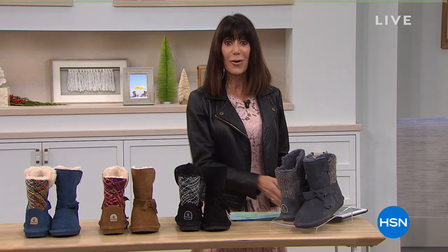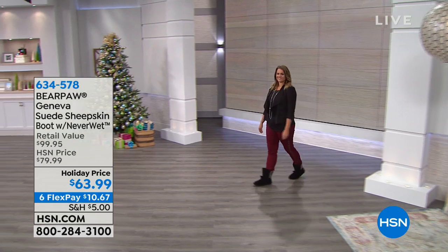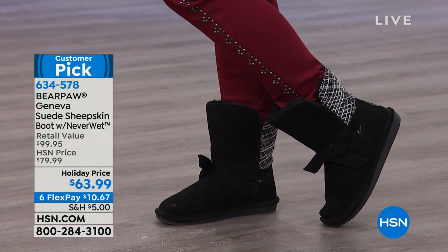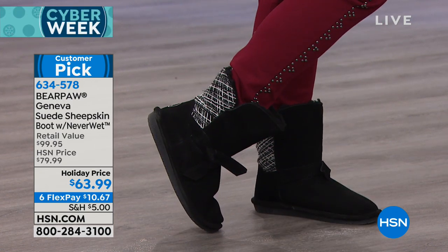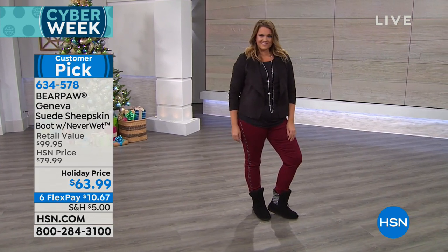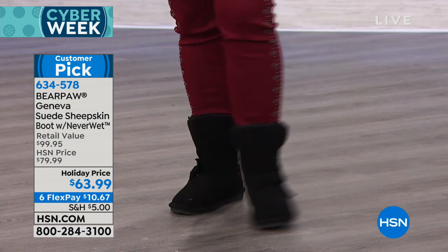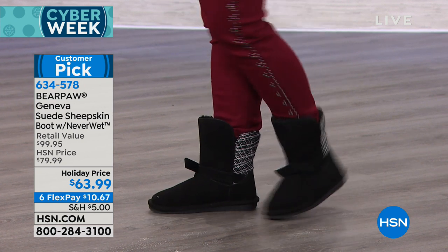Throughout the entire hour we're going to have not only incredible values, but a lot of exclusive values starting off with our first one from Bear Paw. You already love them — customer pick at 4.1 stars. Imagine walking your feet right into this delicious sheepskin footbed. And when you have to go out and deal with the ice, snow, and all of the bad weather, Rust-Oleum NeverWet water repellent treatment is on every one. Today from $79.99, only $63.99. Everything in the hour is on six FlexPay payments, so you have an amazing opportunity of only $10.67 on these.